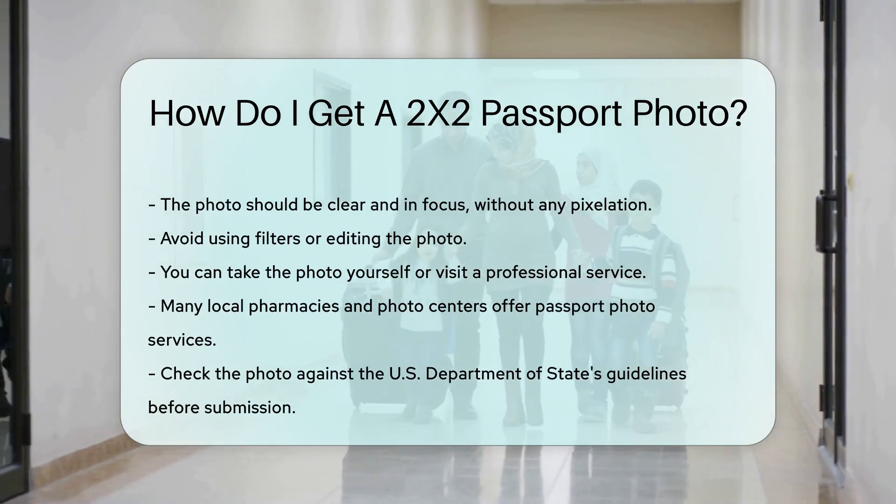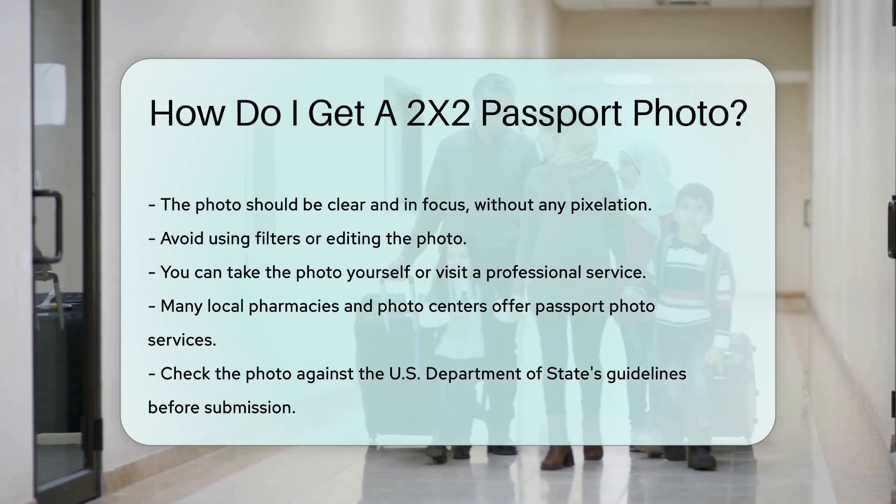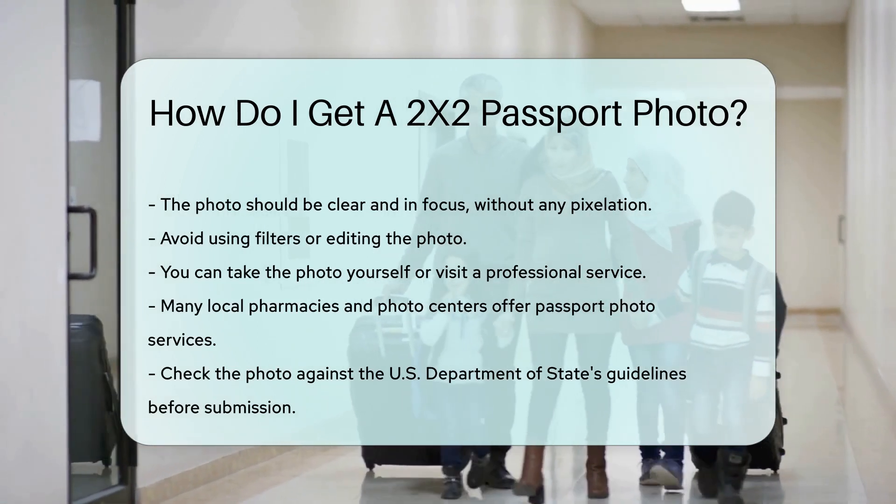Many local pharmacies and photo centers offer passport photo services. Check the photo against the U.S. Department of State's guidelines before submission.